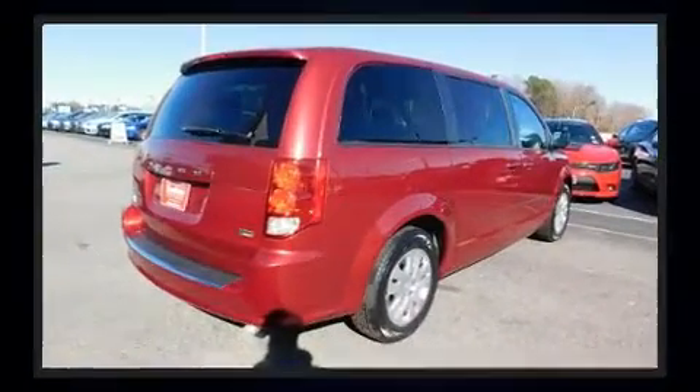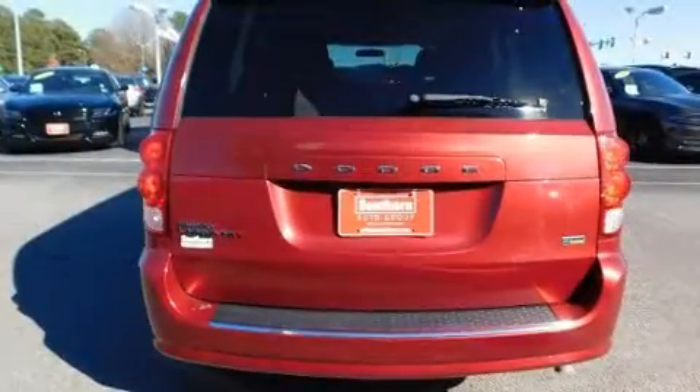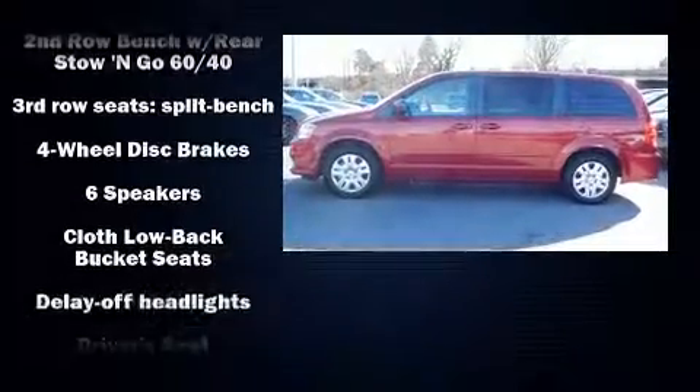It features an automatic transmission, front-wheel drive, and a refined six-cylinder engine. The following features are included: delay off headlights, a trip computer, an outside temperature display, remote keyless entry, and one-touch window functionality.